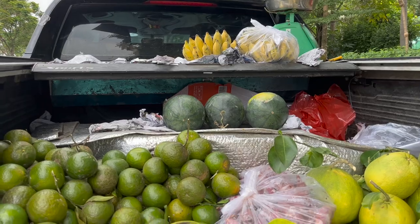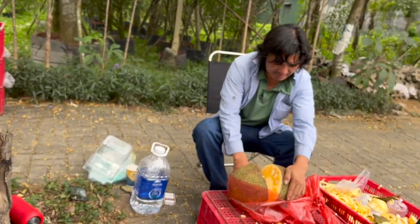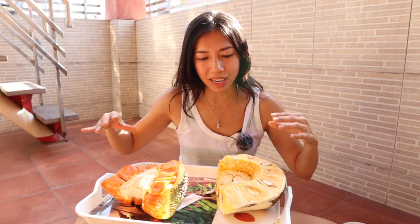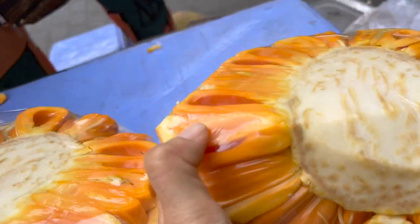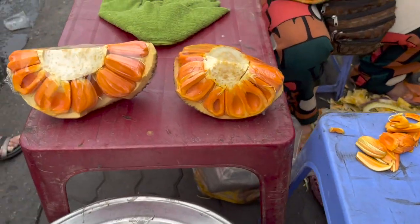In Vietnam, fruits are abundant. You usually find them anywhere on the streets — riding around from trucks to motorcycles or bicycles, where they haul a wagon-looking thing with fruits on there. A lot of the fruit vendors are also just sitting on the streets with their baskets. They're just all over the place.